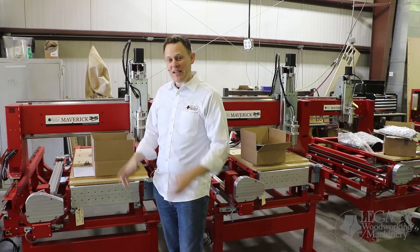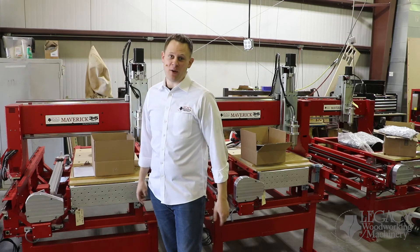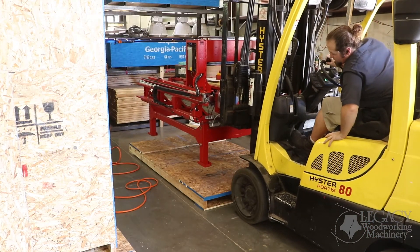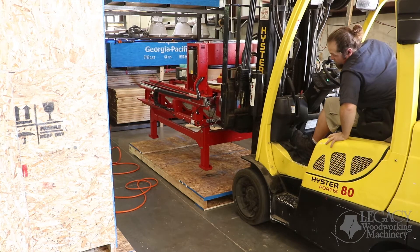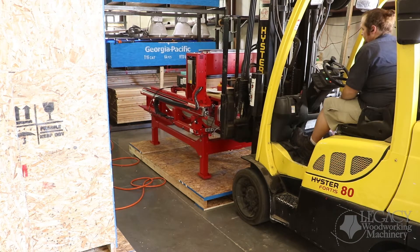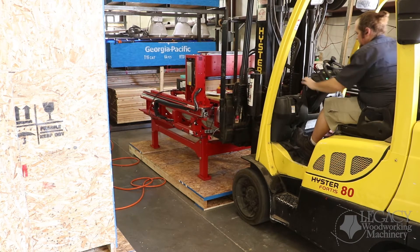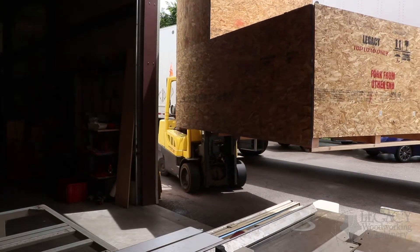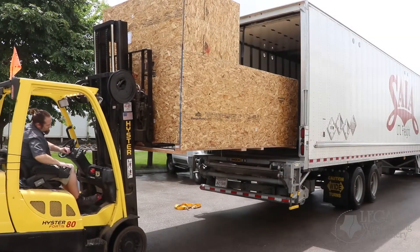Once the machines are assembled, tested and calibrated, we take them over to our crating area. While the machines are crated, we do everything we can to protect the systems so that they arrive at their destination without a scratch. We take precautions by making custom reinforced skids that the machines are bolted directly onto, and then we finish it off by completely enclosing the machine.